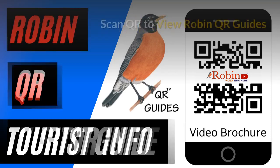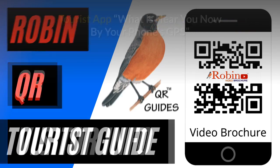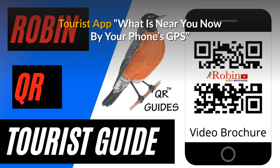Robin QR Guides. Simply scan the QR code with your phone's camera. Our free tourist app shows you what's near you now by your phone's GPS. You're never lost.